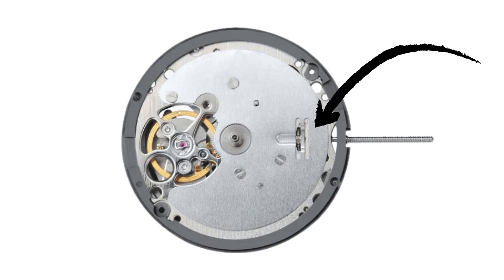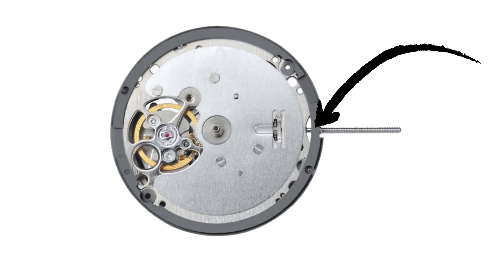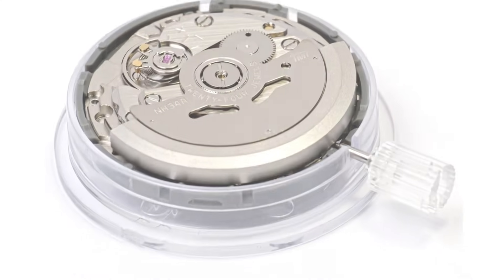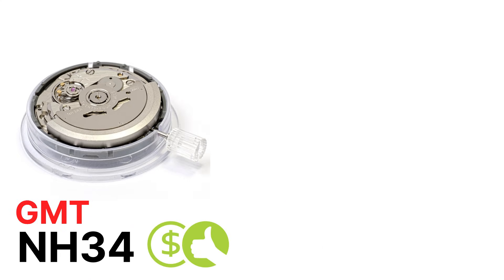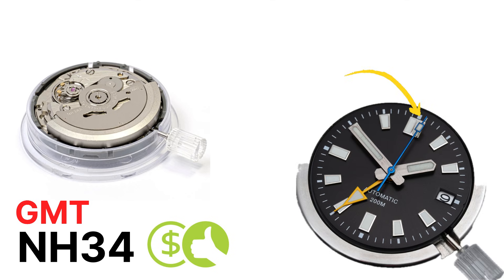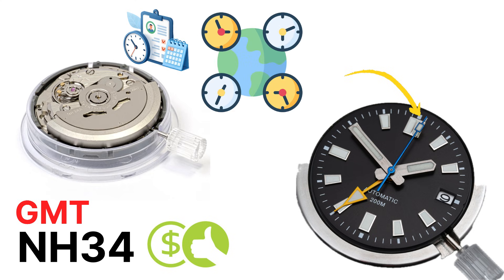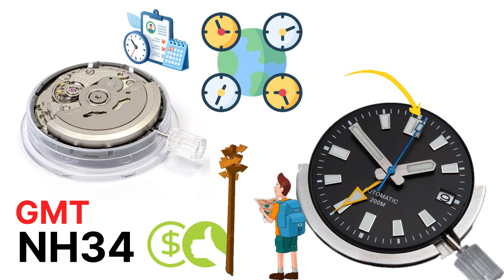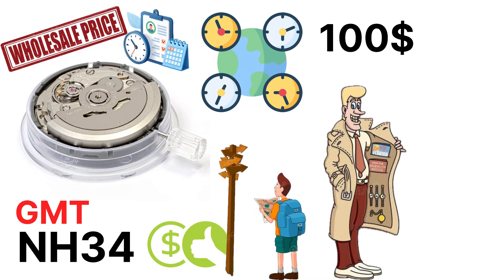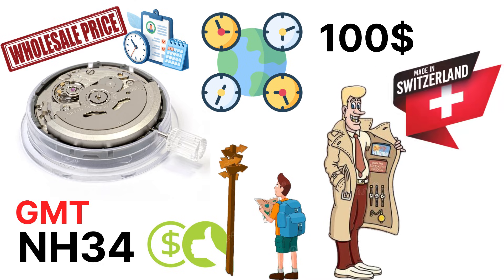The NH38 removes the date window entirely, which helps with clean dial symmetry — something enthusiasts often demand. Then there's the NH34 GMT, Seiko's affordable office GMT. It adjusts the 24-hour hand instead of the local hour hand, which is fine for tracking multiple time zones but not ideal for serious travelers. Still, for under $100 in wholesale pricing, it opened the GMT market for dozens of micro-brands who couldn't afford Swiss options.